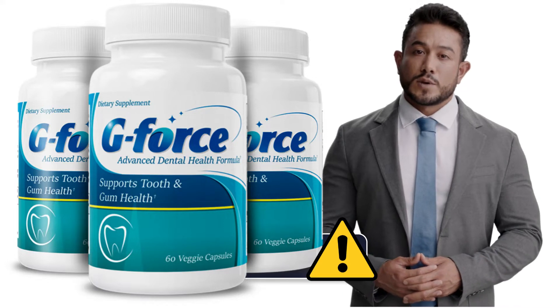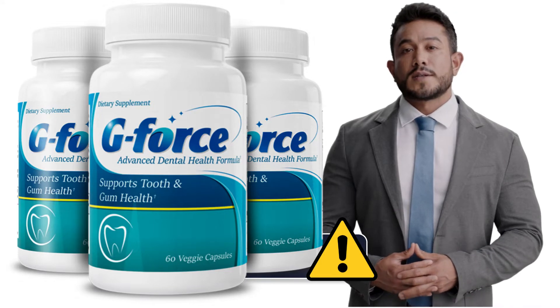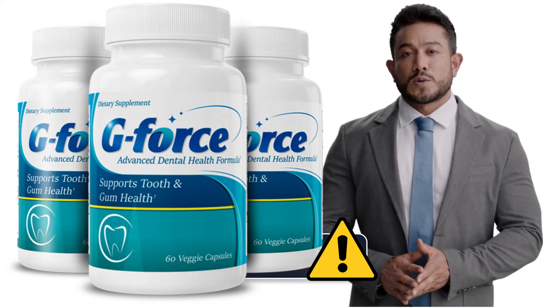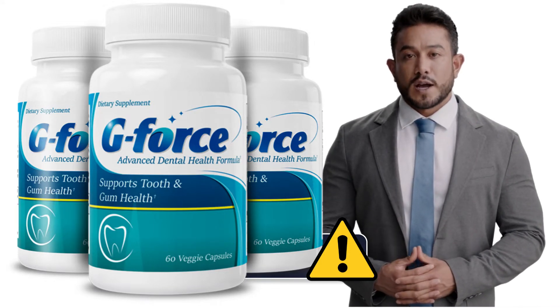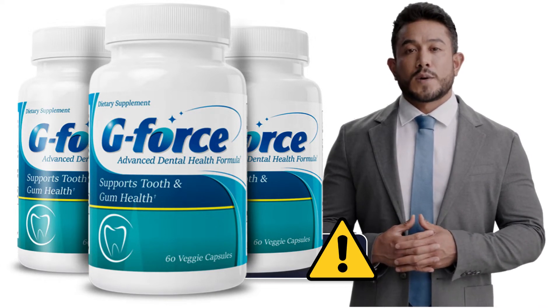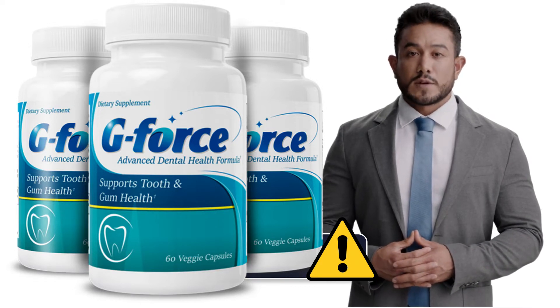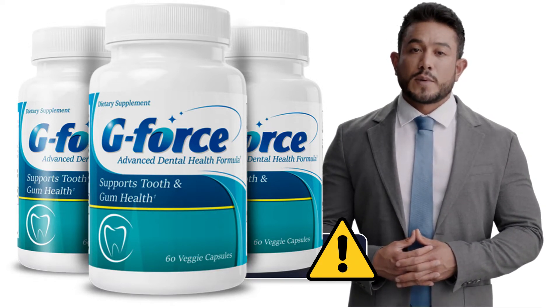The first point of attention: be really careful about the website where you purchase the product from, because currently this product can only be sold on the official website. To help you, I am leaving the link to the official website below in the description of this video. And there is something that I found about this product that nobody tells you, so stay with me until the end of the video to learn about that.